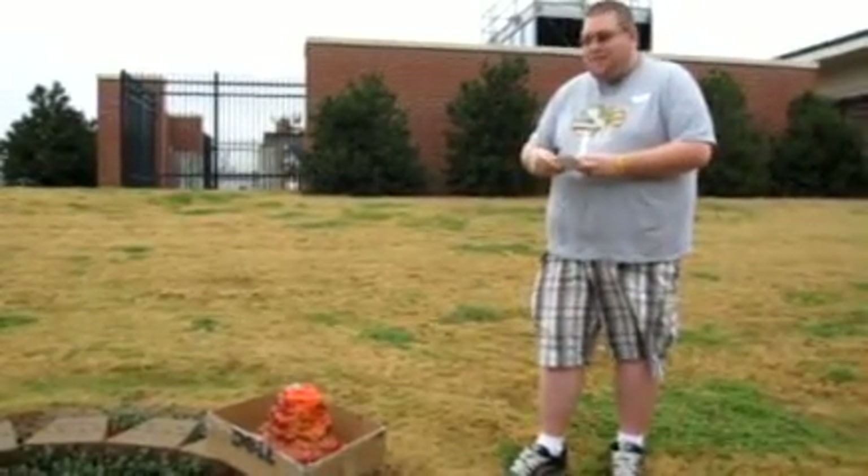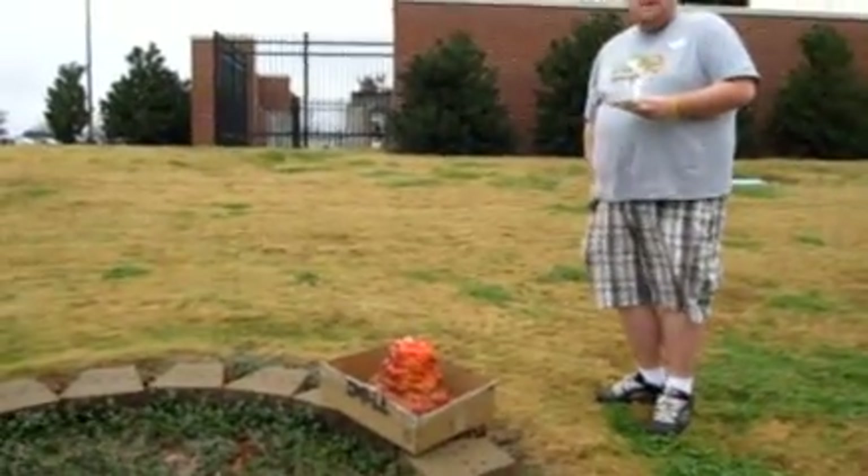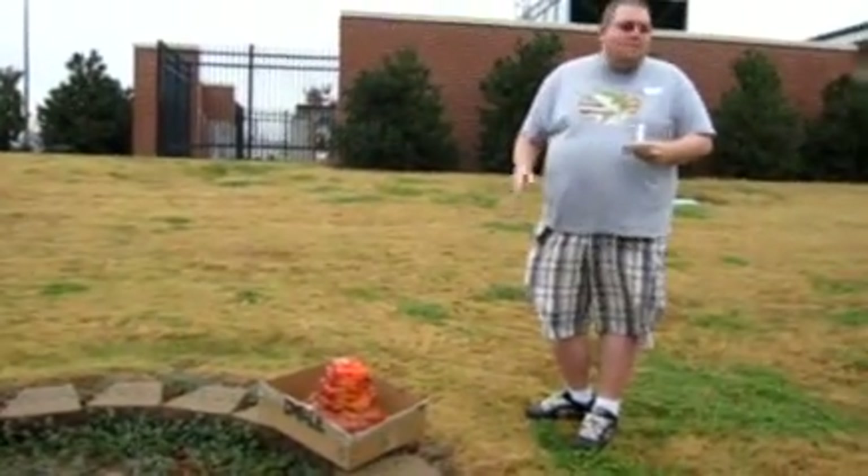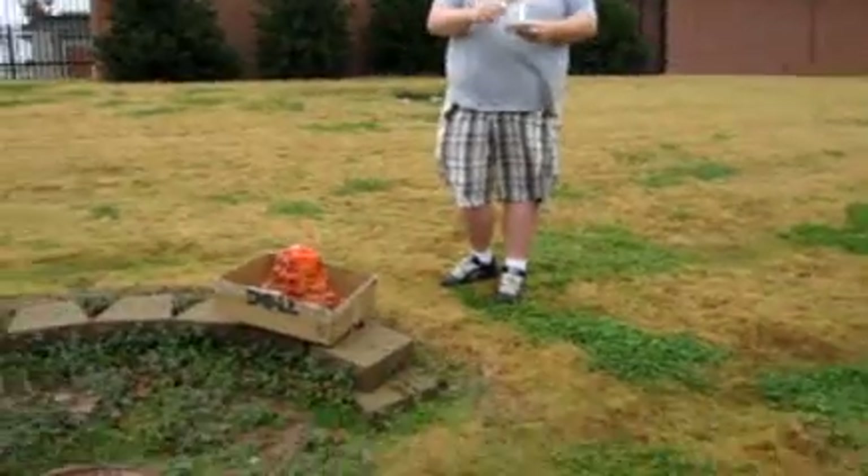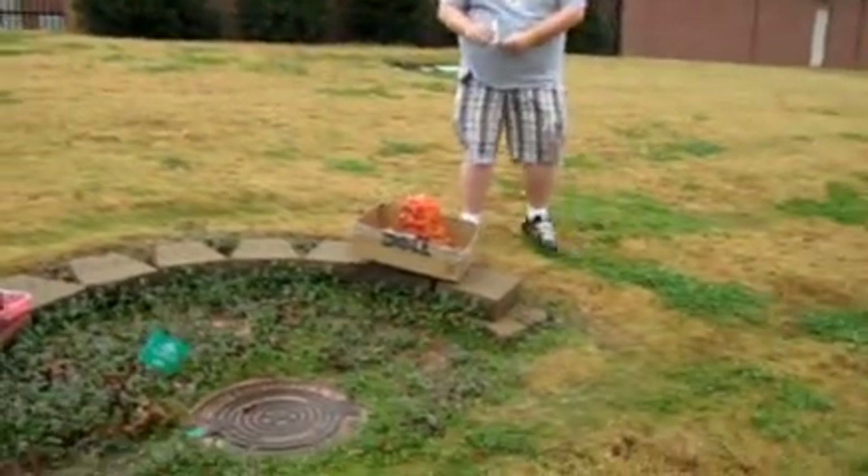I guess I'll set it off real quick. Most of these are kind of hard to tell when they erupt. The wind's facing this way — y'all probably move just in case. There it goes!